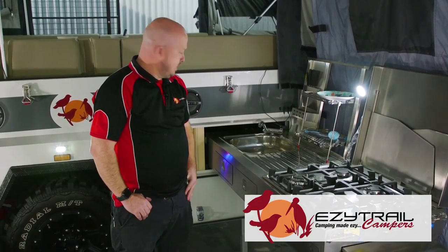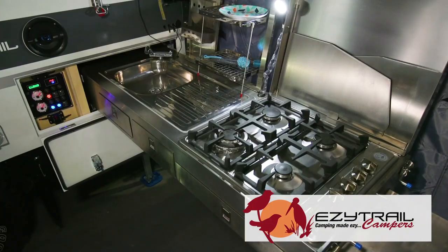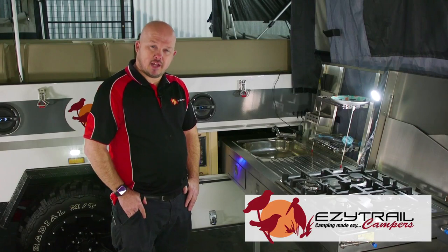The Lincoln LX Mark III features an amazing slide-out kitchen, four-burner cooker, and a sink with hot and cold running water via the Truma hot water service, with retractable hose lines to plug in those water hoses.